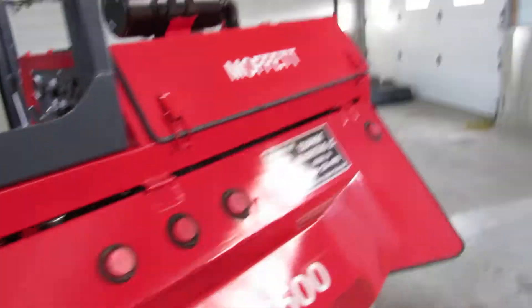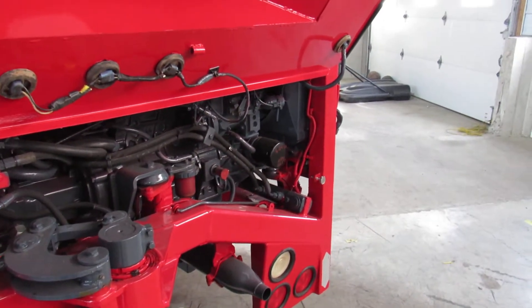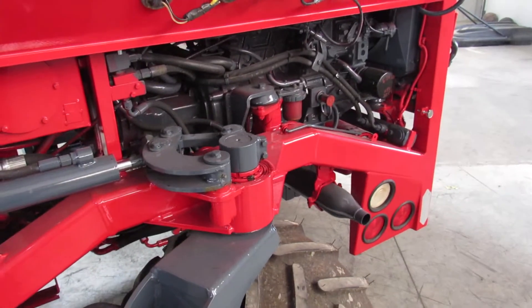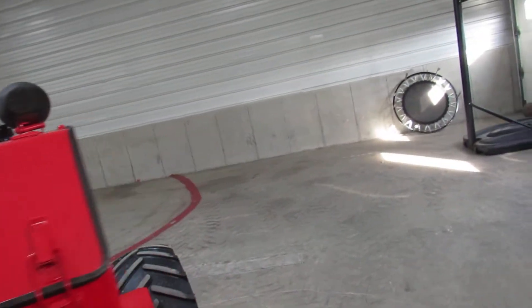Look how clean this thing is back here — we've really gone in and made it nice. We've made sure it was running good and ready to go. We've changed the filters, put new fluids in. It's ready to go to work for quite a while; you're gonna hit the ground running making money.